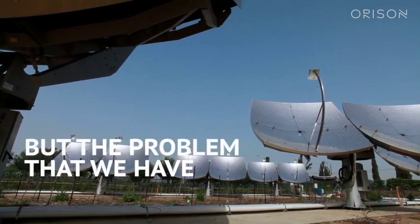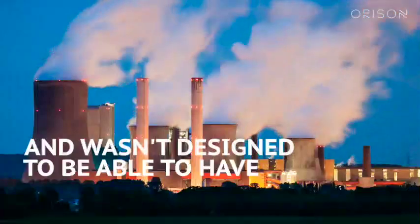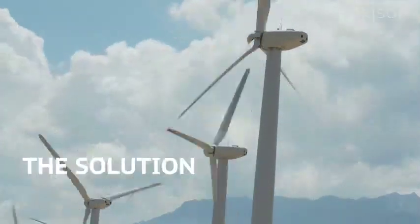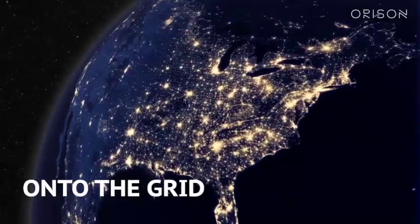We all know that we need to get away from fossil fuels and add more clean, renewable energy into the grid. The problem is our grid is over 100 years old and wasn't designed to have renewable energy incorporated into it. The solution is to add massive amounts of energy storage onto the grid.